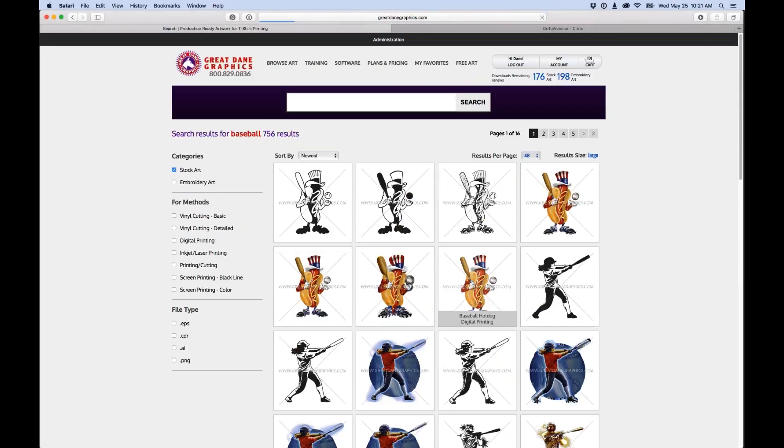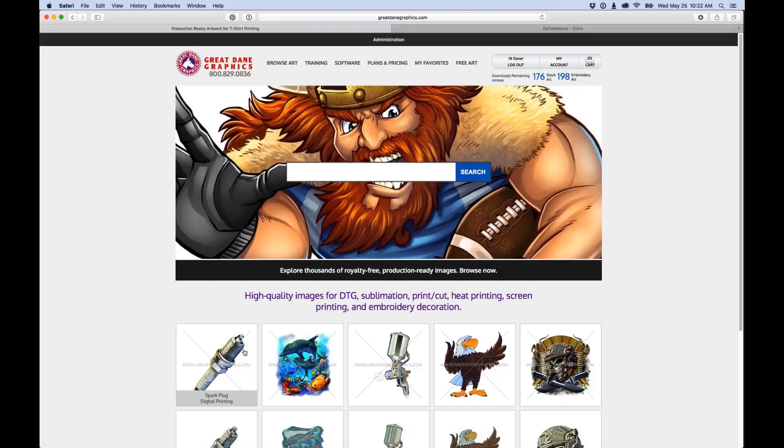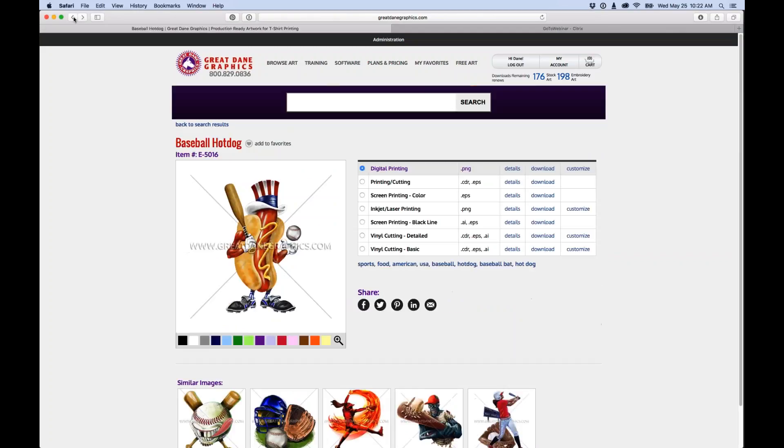One of the most important features: every single week we create new artwork and put it up on Tuesdays. On the home page, the first row is all the new designs for that week, and the row below is digitized embroidery art of those same pieces. So you get brand new artwork and matching embroidery that changes out every single Tuesday.